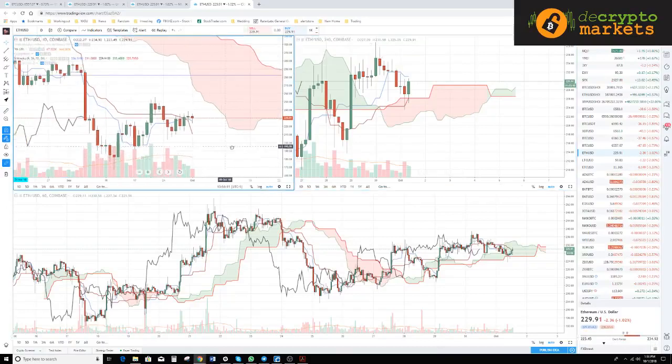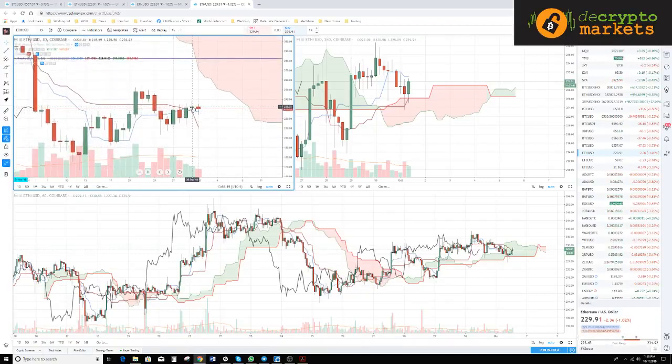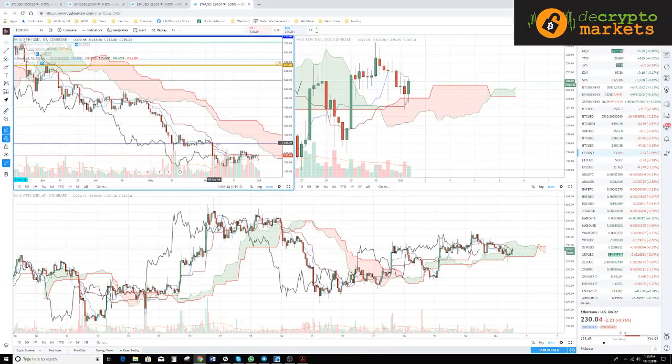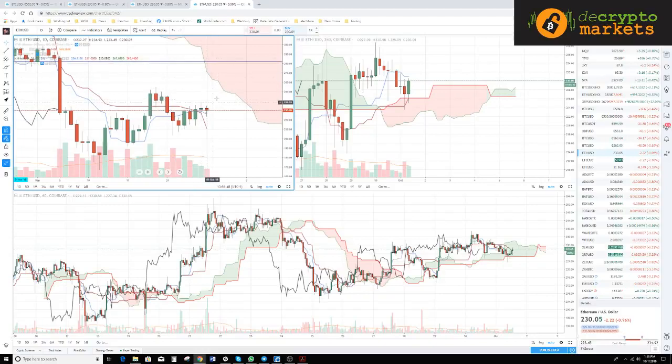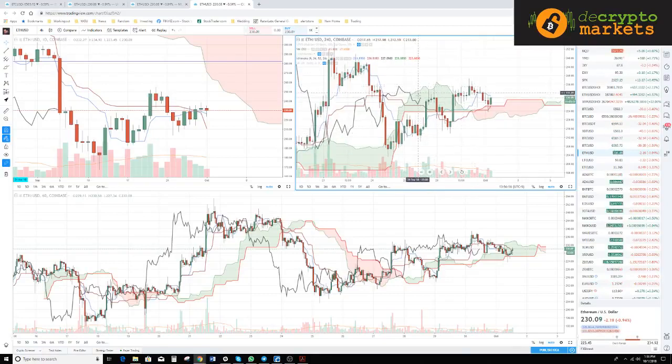Let's look at some trades on the Ichimoku system. Ethereum on the daily — prices have maintained above the conversion and the baseline. If we close the day above the conversion and base that's a good sign; there's a TK cross when that happens on a daily chart, especially after such a long time. That's a pretty good sign for a good drive and push up. On the four-hour chart we could be entering a nice long opportunity — we just need the lagging span to get out of the cloud, which would be around the 236 zone.